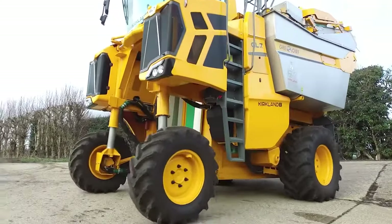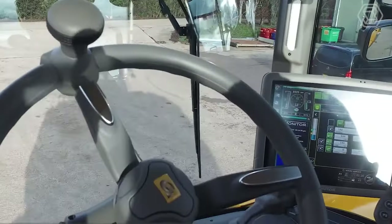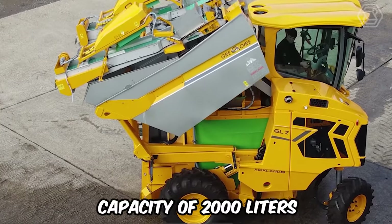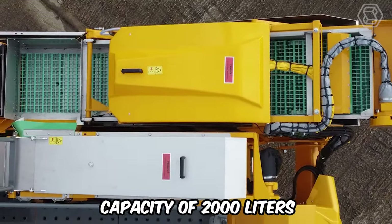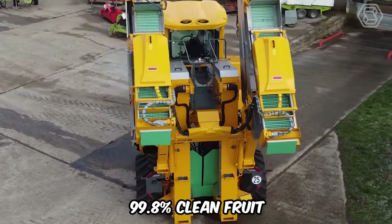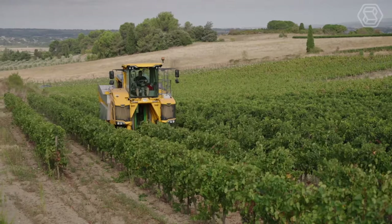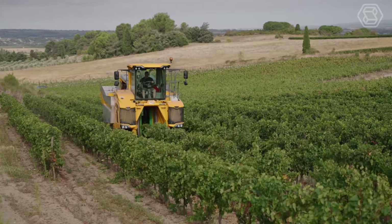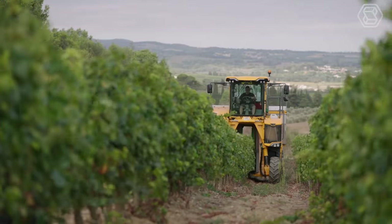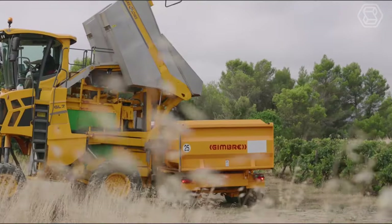This is a unique self-propelled grape harvester, the Gregoire GL 7.4. It's built with a 4-cylinder engine with 160 horsepower and two fruit hoppers with a capacity of 2,000 liters. Thanks to the EasyClean device, the hoppers are filled with 99.8% clean fruit. The harvesting unit is mounted on a pendulum and remains vertical on uneven ground. The gap between the two sides of the GL 7.4 automatically adjusts to the thickness of the plant rows, ensuring consistent harvesting performance.